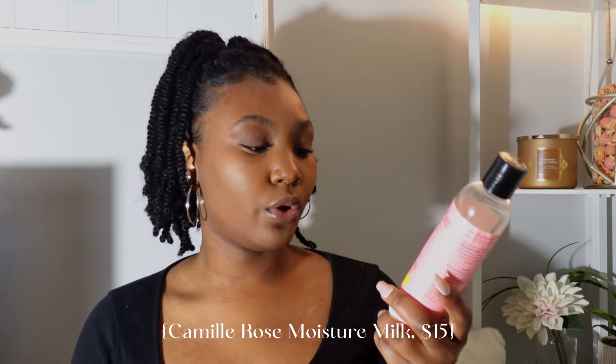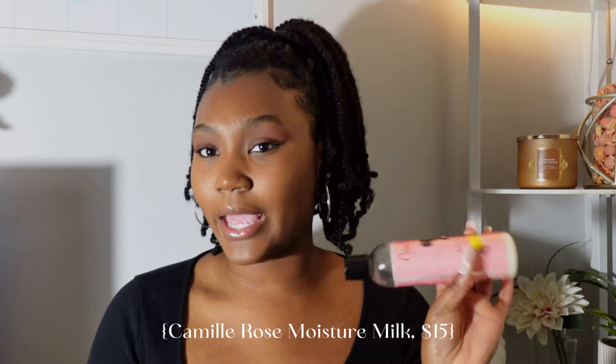The next moisturizer I like to use is the Camille Rose Curl Love Moisture Milk — the rice milk and macadamia oil. This is a moisturizing cream and it smells so so good, but it's pretty expensive, around $16. Camille Rose products are all pretty pricey, but they work, and I'm willing to pay the price when it comes to my hair care. If you're willing to pay, I'd definitely recommend it — but if you're on a budget, go with the Cream of Nature. It does the same thing and smells just as good if not better.